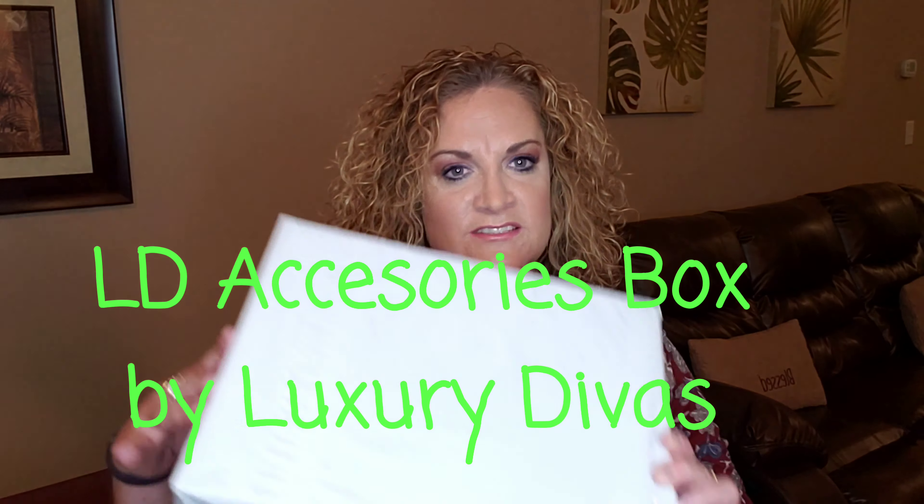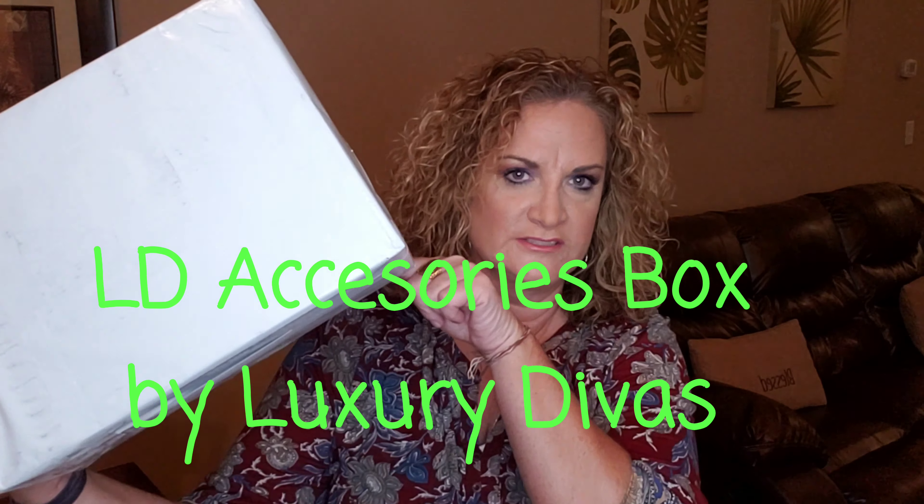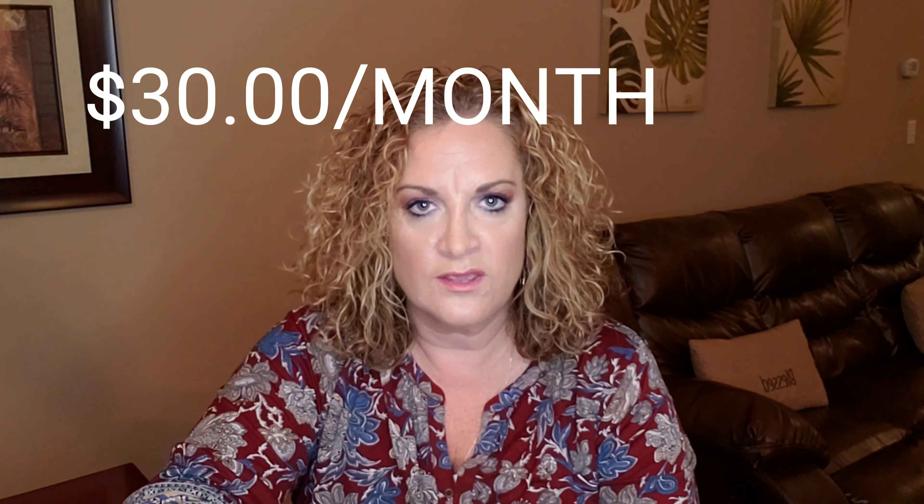Hey guys, welcome to my channel, it's your gal Jenny June. Today we're going to be unboxing a box from LD Accessories by Luxury Divas. It does come mailed to you in an outer envelope with your address, and inside is the little black and white box that they send all your goodies in. This box is $30 a month, you get well worth that value plus more, and usually get five to six items. They have a little bit of everything — makeup, beauty, skincare, clothing, accessories. It's super fun and everything I've gotten I have absolutely loved.